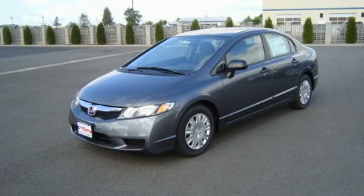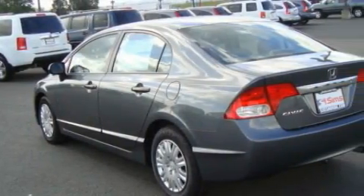This is a brand new 2010 Honda Civic. It has a 1.8-liter four-cylinder engine and an automatic transmission.